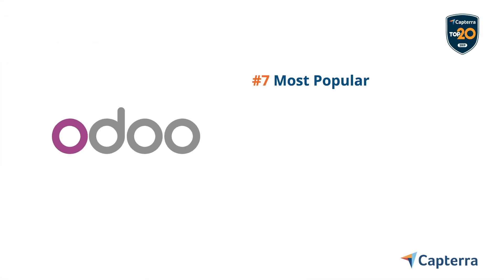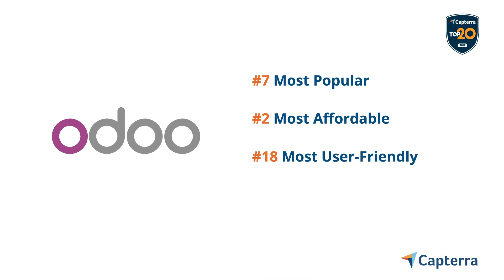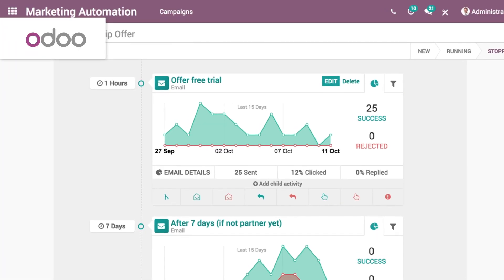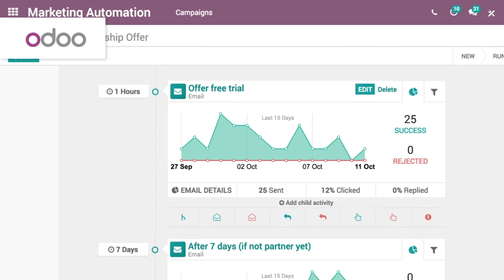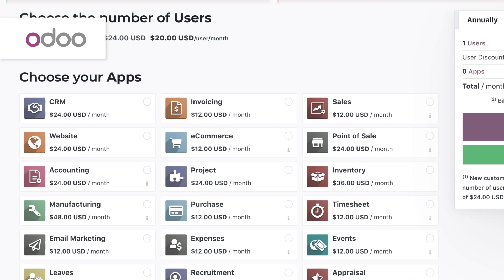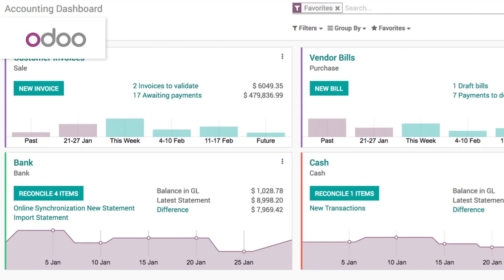Odoo, a relative newcomer, rivals Wave in affordability with a free, open-source option. It has more than 1,500 developers working on its open-source code and has almost 4 million users. You can think of Odoo as an a la carte approach to business software — it gives you a lot for a little. But if you're not ready for some hands-on customization, you may want to try something else.